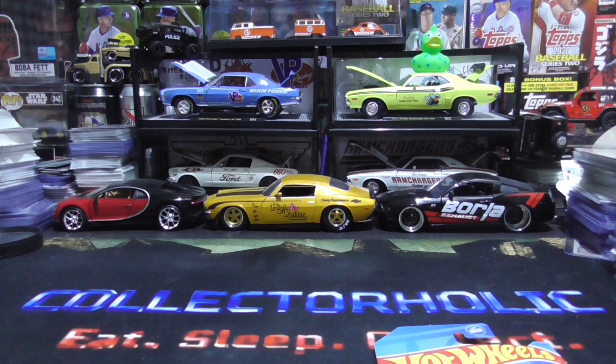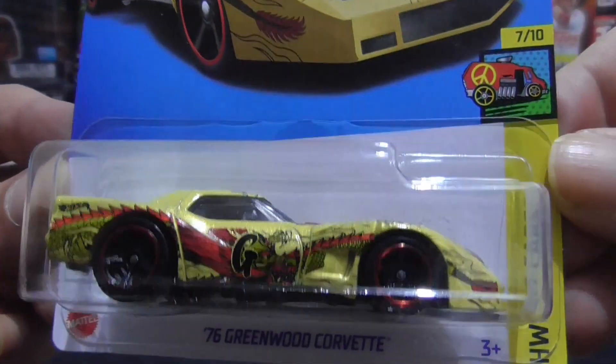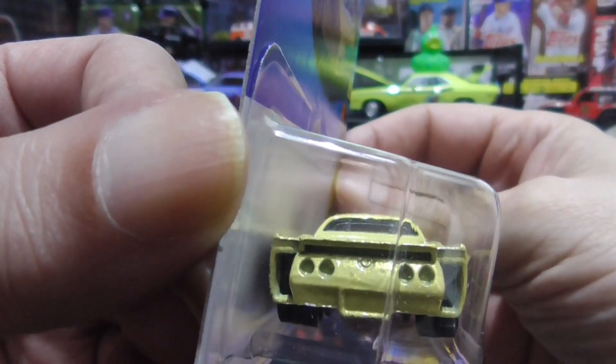Second up we have the green 76 Greenwood Corvette. That is a beauty. Love my vets.